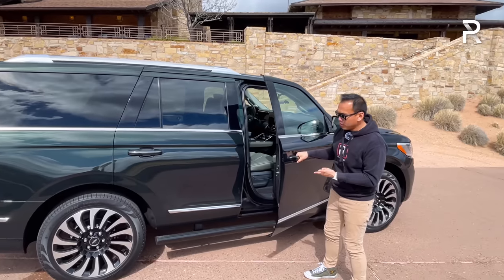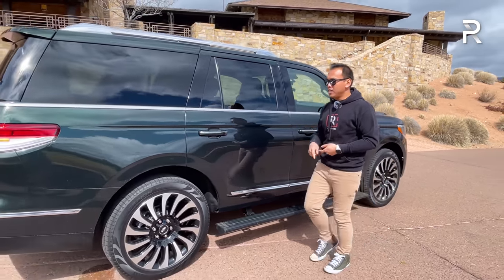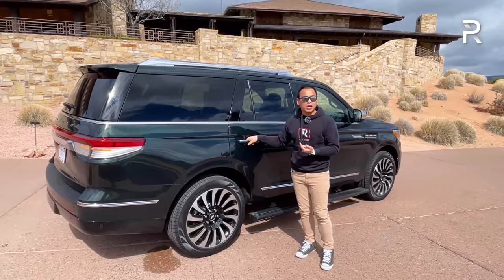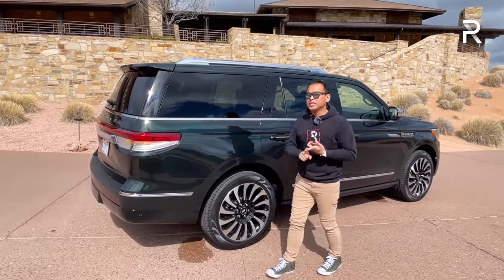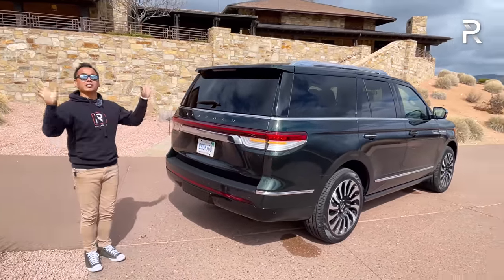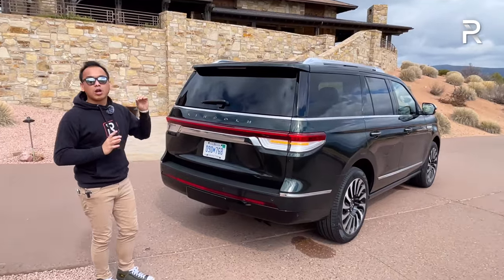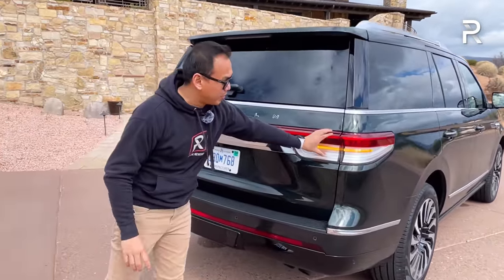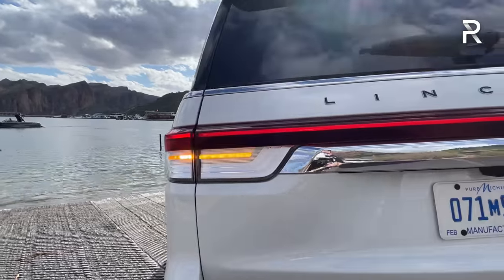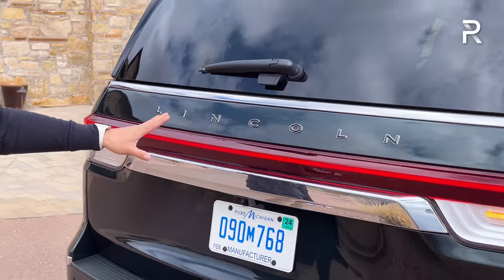The Black Label model comes with power-deploying running boards, which is great for those who need help getting in. I'm also surprised this vehicle has standard door handles — the new Aviator has a digital-style latch. I expect Lincoln will save that for the full redesign. Looking at the back, the revised taillights are a huge improvement — Lincoln made them skinnier, just like the front headlights — a full-length LED taillight with an LED turn signal connecting the two modules.